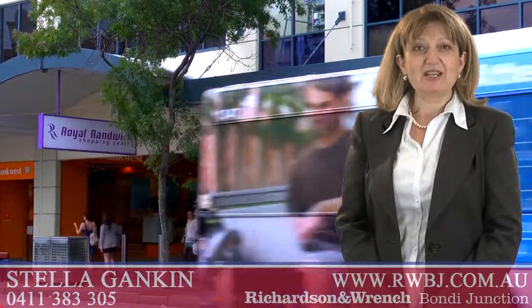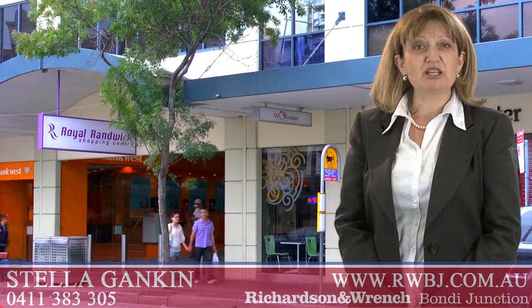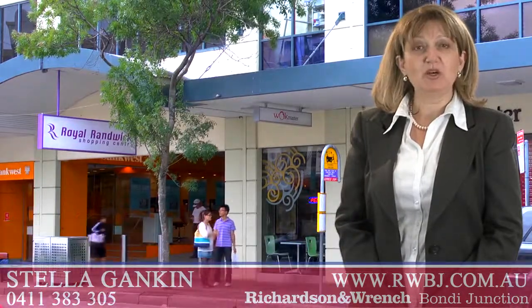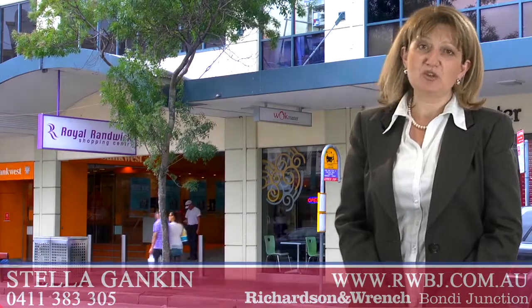Hello, my name is Stella Gankin and I'm from Richardson and Ranch at Bondi Junction. It gives me great pleasure to introduce you to this property on behalf of my vendors, and I'm looking forward to seeing you at one of my opens.